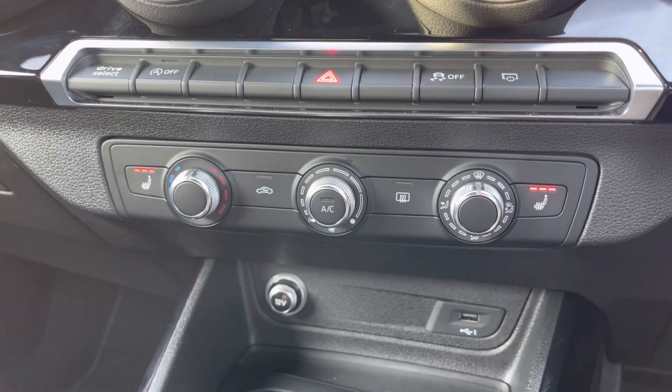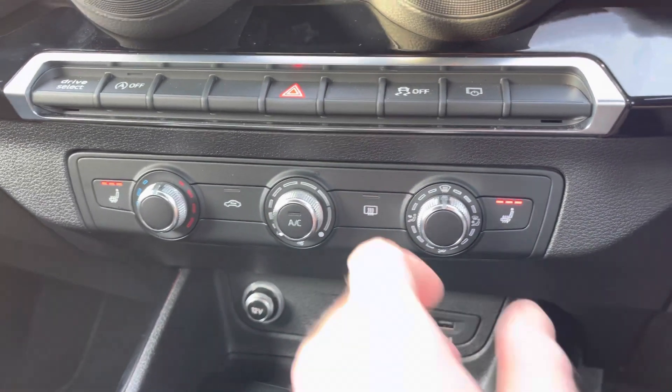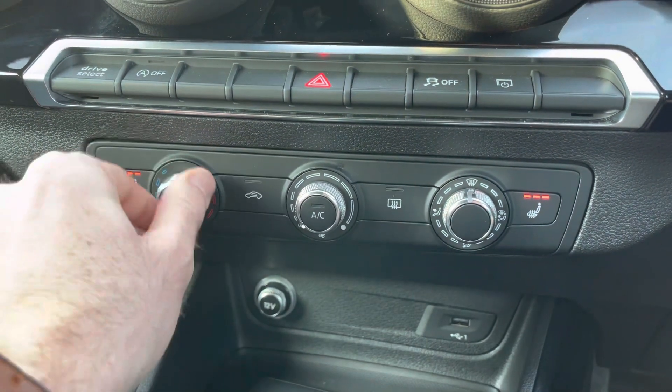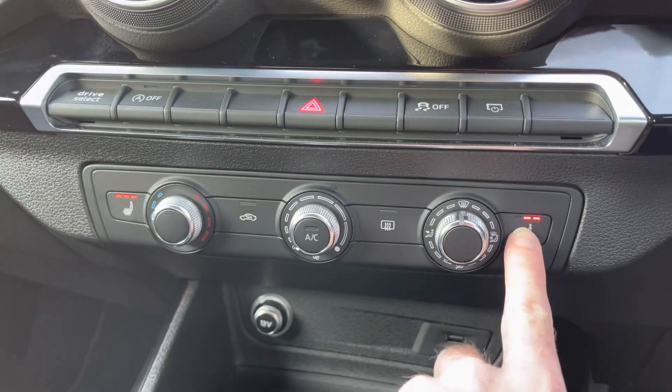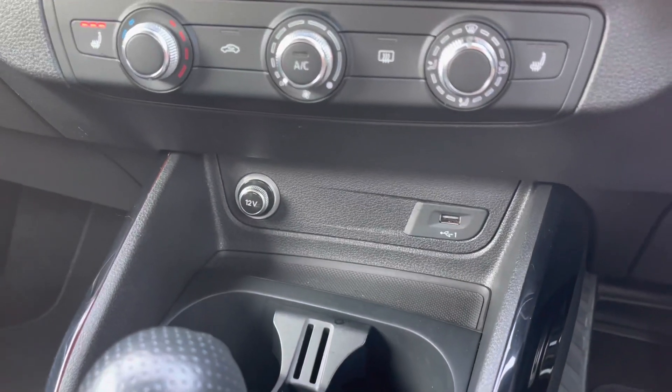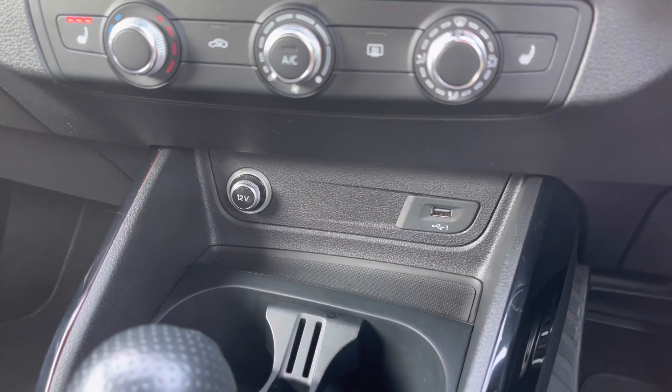Underneath that you've got your climate control settings, allowing you to set the fan direction, fan speed, and temperature in the vehicle to your ambient preference. It also features a three-stage heated seat function for both driver and passenger, which is great for those cold winter mornings.